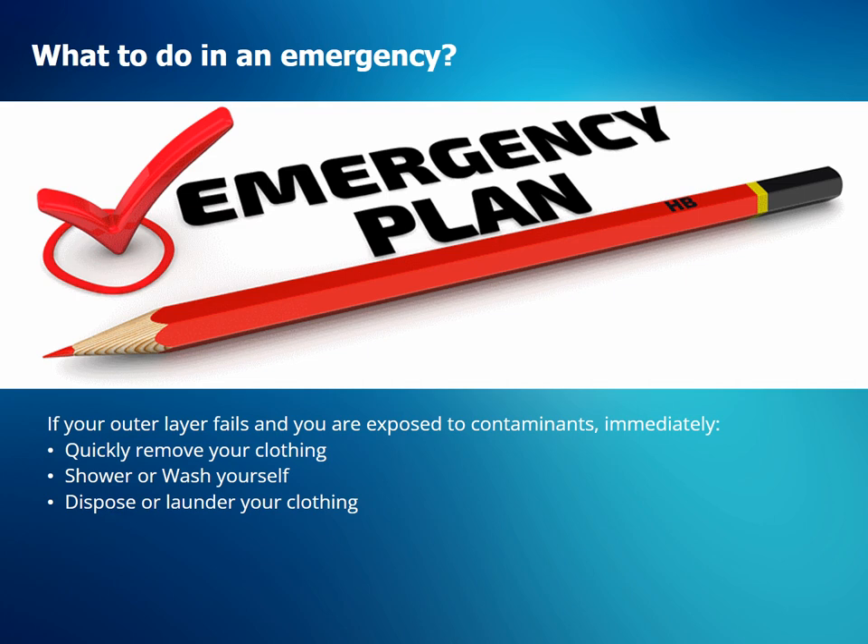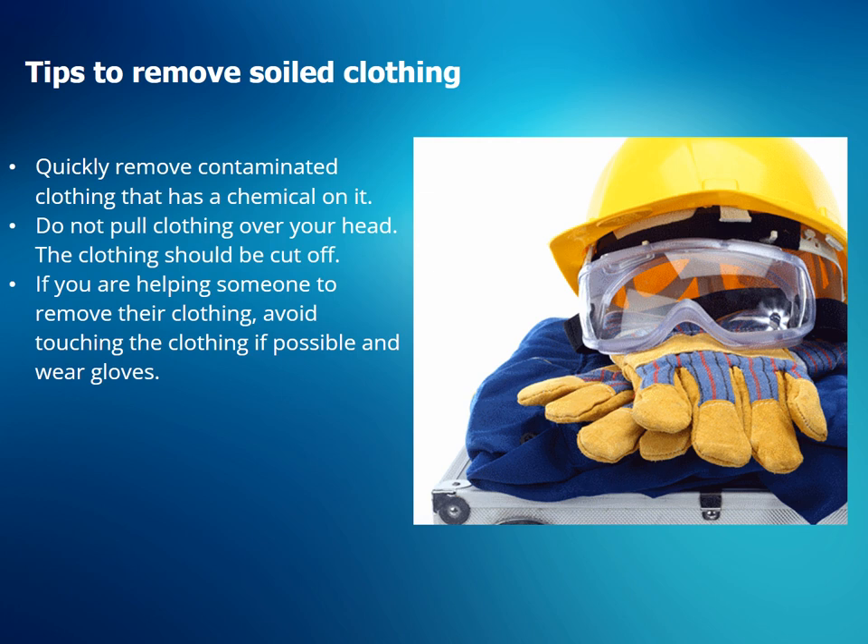If your outer layer fails and you are exposed to contaminants, immediately: quickly remove your clothing, shower and wash yourself, and dispose of and/or launder your clothing. Quickly remove contaminated clothing that has a chemical on it. Do not pull clothing over your head. The clothing should be removed by unzipping, unbuttoning, or cutting it off. If you are helping someone to remove their clothing, avoid touching the clothing if possible, and wear gloves.